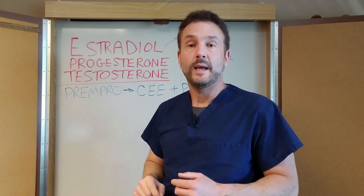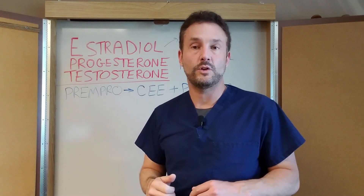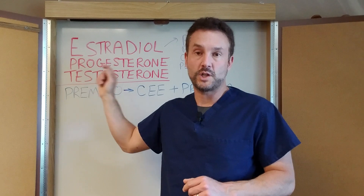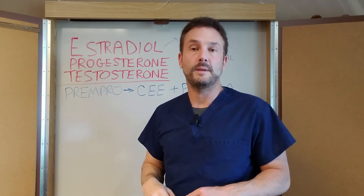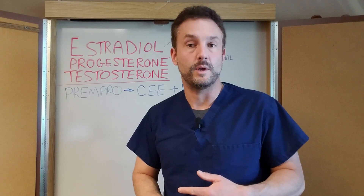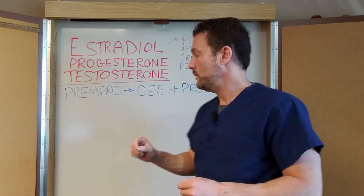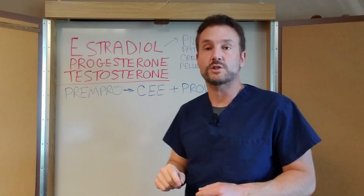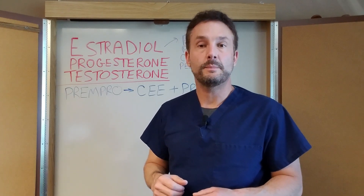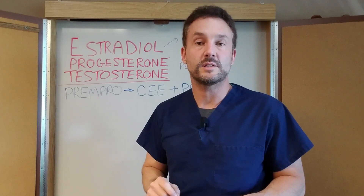Second is progesterone. If you have your uterus, you always have to take progesterone to balance the estradiol, otherwise you can get uterine lining growth, bleeding, and actually cancer of the lining of the uterus. If you had a hysterectomy, you don't have to take progesterone, but it is good for sleep and mood. You can take micronized progesterone, which is safe to take by mouth — you never want to take Provera or synthetic progesterone. You can also take it as a cream or vaginal suppository. Since progesterone can make you a little sleepy, take the capsule at bedtime for immediate sleep benefits.